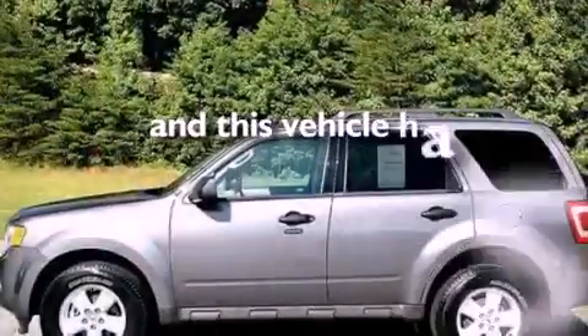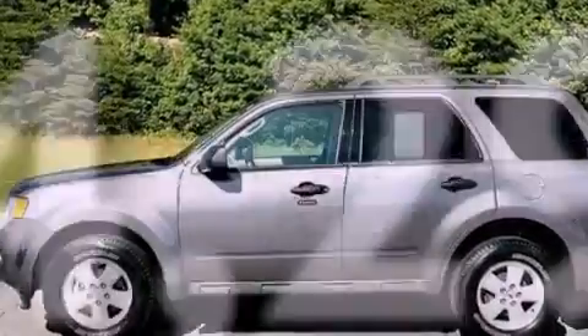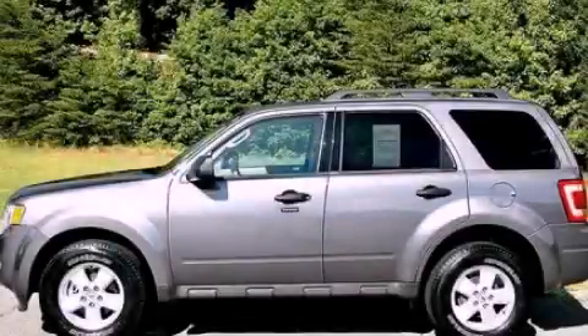And this vehicle has fewer than 55,000 miles on the odometer. Contact us today to schedule your opportunity to see this automobile in person.